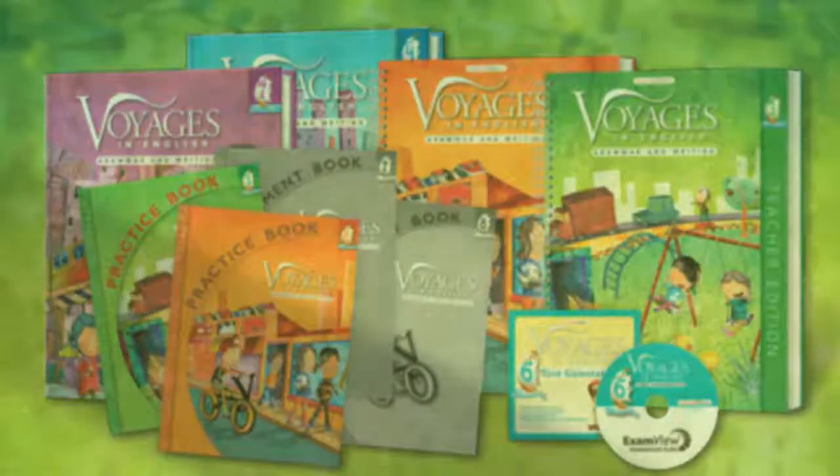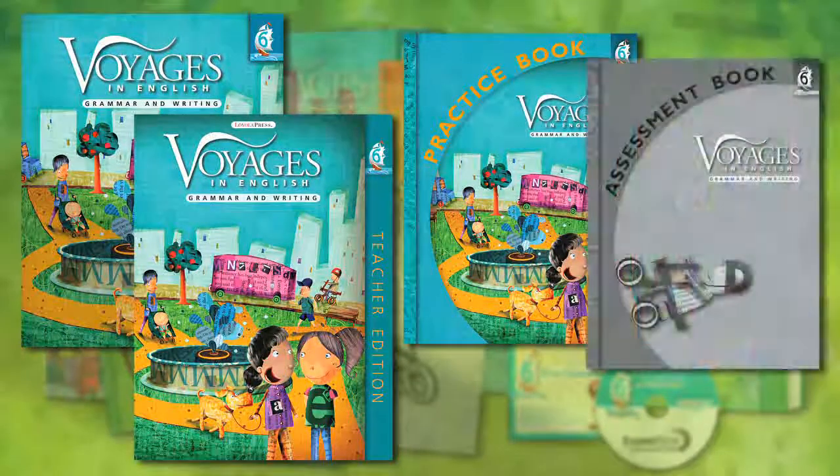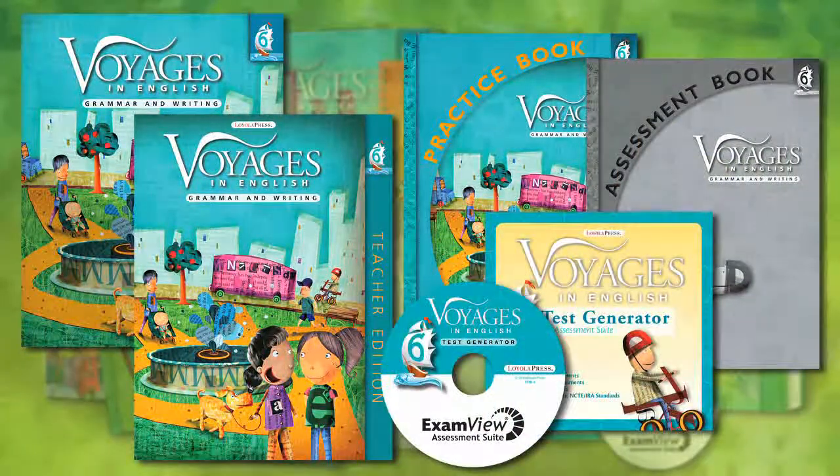Either way, Voyages' comprehensive assessments offer complete coverage of skills to help you monitor progress, guide instruction, and reveal opportunities for differentiated instruction. As you can see, the student book, teacher guide, practice book, assessment book, and test generator CD provide you with all the tools you need to help your students succeed and to help you easily integrate grammar and writing into your curriculum.